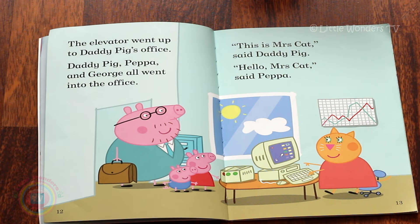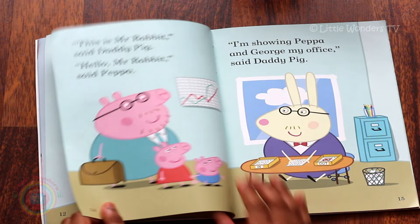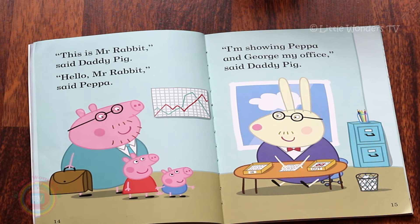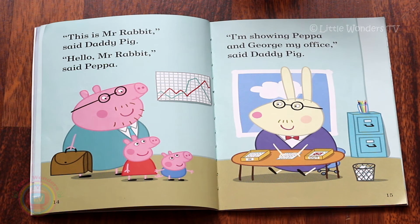The elevator went up to Daddy Pig's office. Daddy Pig, Peppa and George all went into the office. 'This is Mrs Cat,' said Daddy Pig. 'Hello Mrs Cat,' said Peppa. 'This is Mr Rabbit,' said Daddy Pig. 'Hello Mr Rabbit,' said Peppa. 'I'm showing Peppa and George my office,' said Daddy Pig.